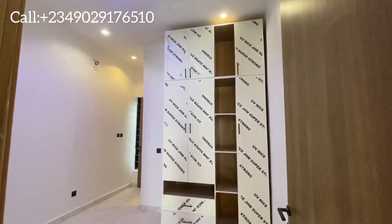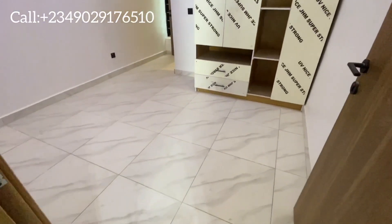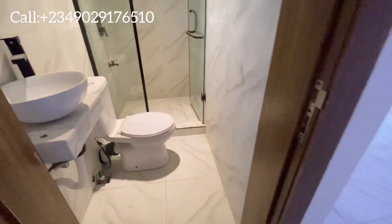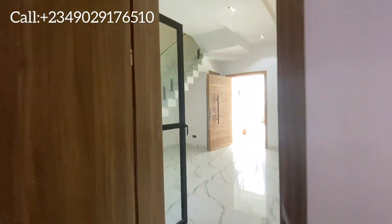Let's head to one of the rooms downstairs. This is the first room, which is the visitor's room, and it's en-suite. Let's see the restroom as well — quite sizable enough.